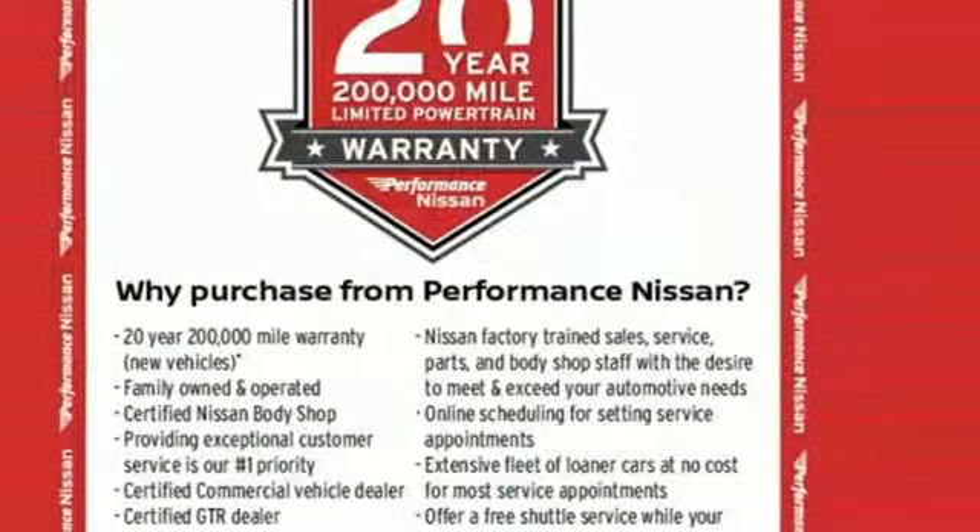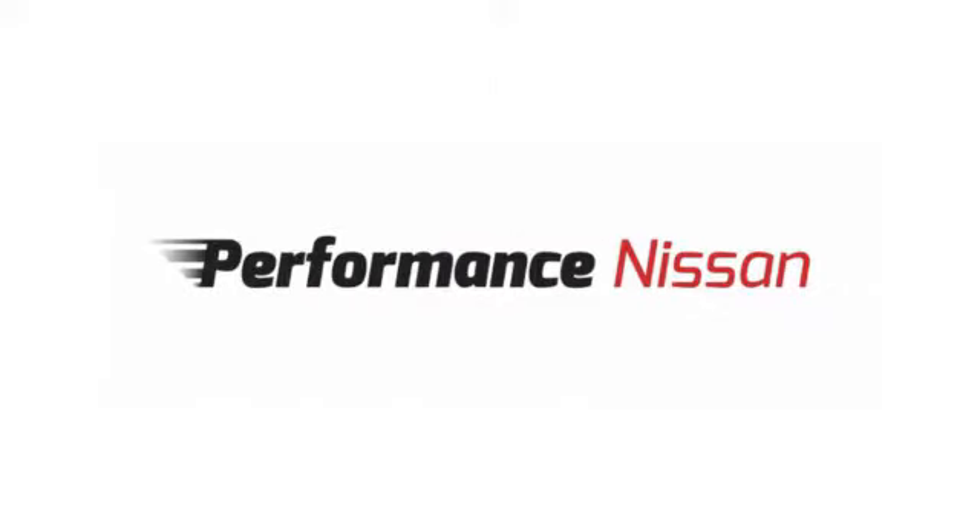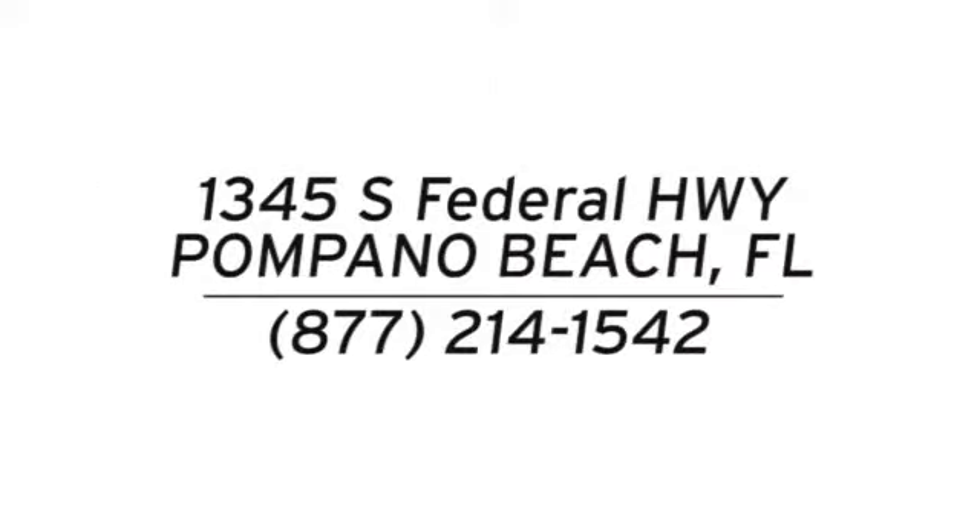Nissan excites the senses. See what it can do for you when you take it for a test drive. Stop in and see us today at Performance Nissan. We're conveniently located at 1345 South Federal Highway in Pompano Beach.